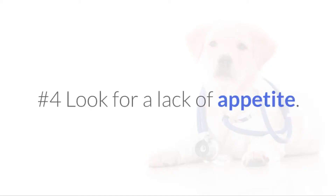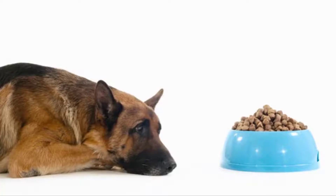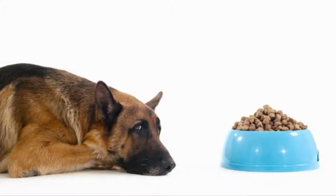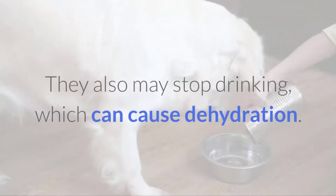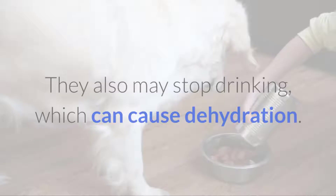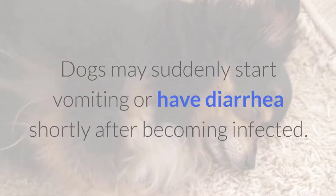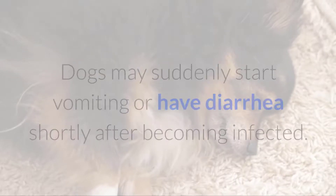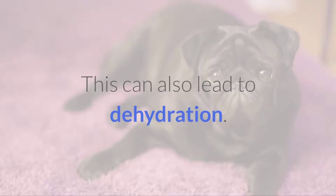No.4 Look for a lack of appetite. Dogs with distemper may stop eating. This may be caused by fever or because they feel unwell. They also may stop drinking, which can cause dehydration. Dogs may suddenly start vomiting or have diarrhea shortly after becoming infected. This can also lead to dehydration.